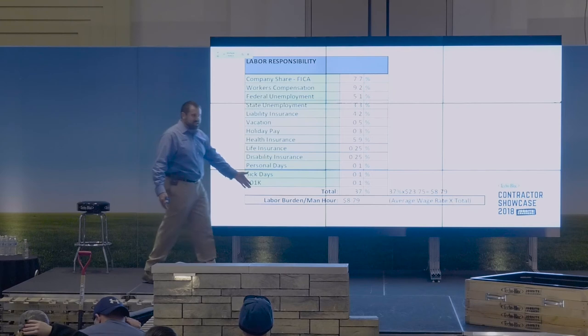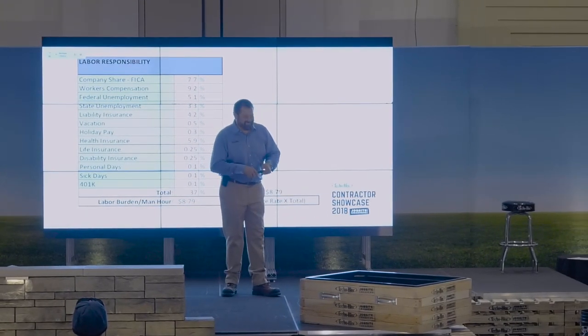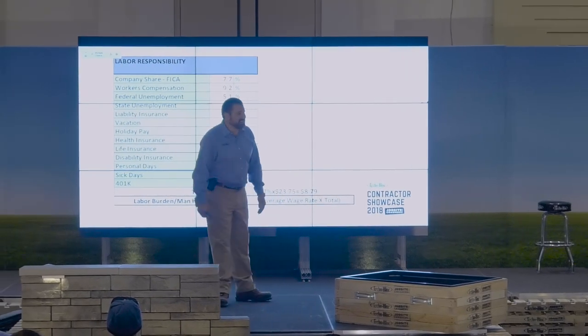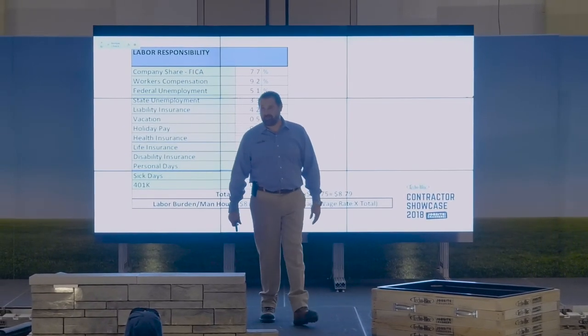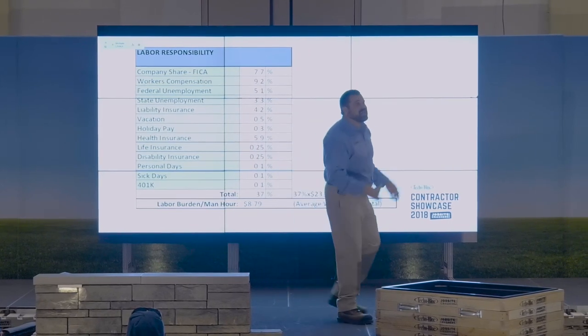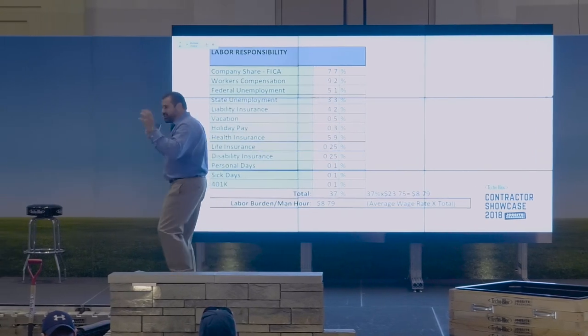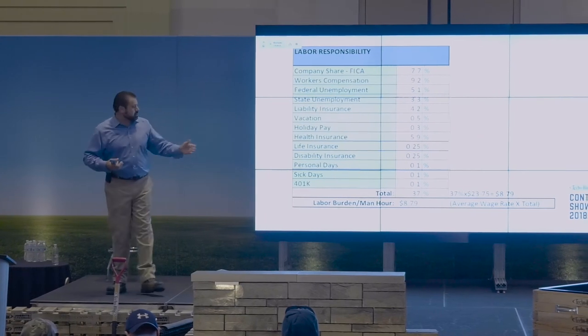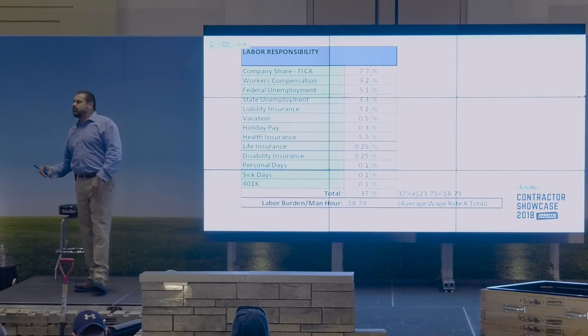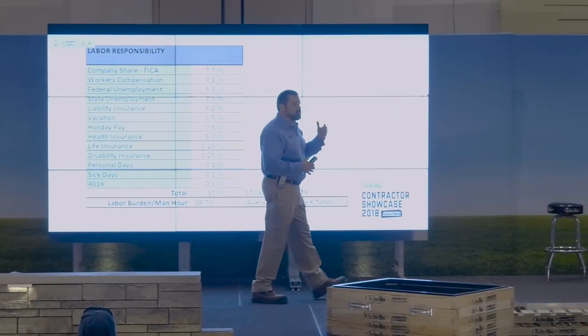401k, IRAs, retirement savings. You have a better chance of seeing an alien than ever seeing any of the money the government has taken from you in the form of Social Security. There is no bank that says Social Security on it with an account with your name on it. Wouldn't it be nice to have a little bit of retirement savings through the company - an IRA where they put in a hundred and you put in ten? A year turns to two, turns to five, and all of a sudden they've got a little nest egg so that one day they can retire.